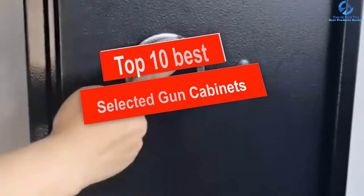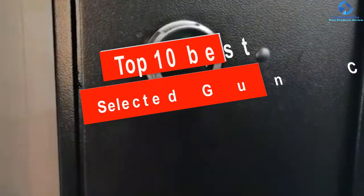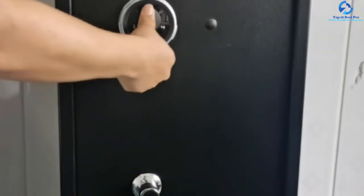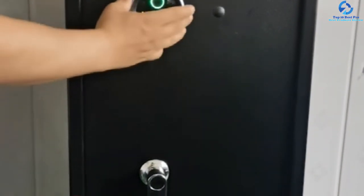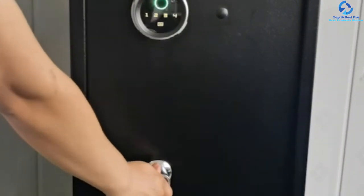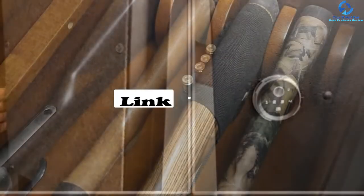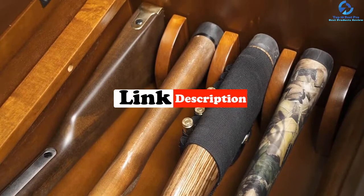Hey guys, in this video we're going to be checking out the top 10 best selected gun cabinets. I made this list based on my personal opinion and hours of research, and I've listed them based on quality, durability, price, and more. I've included options for every type of consumer, so if you're looking for an entry level option or the best product money can buy, we have the product for you. If you want more information and updated pricing on the products mentioned, be sure to check the links in the description down below.